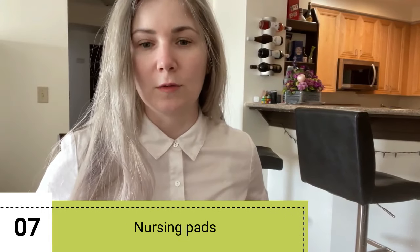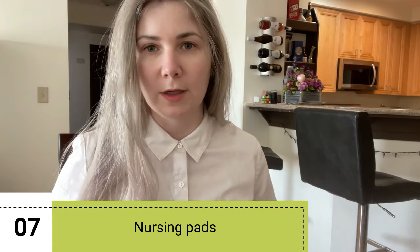You've probably seen movies where a woman comes out of a room and has milk all over her shirt. To avoid that, I recommend using cotton breast pads — they're very soft. Do not get ones that aren't cotton because they will hurt your nipples, and your nipples do become very sensitive.